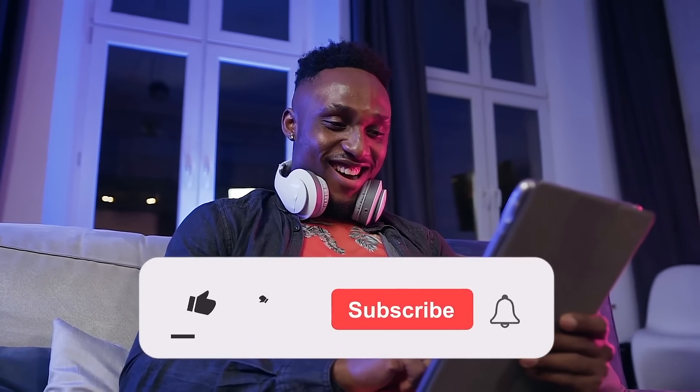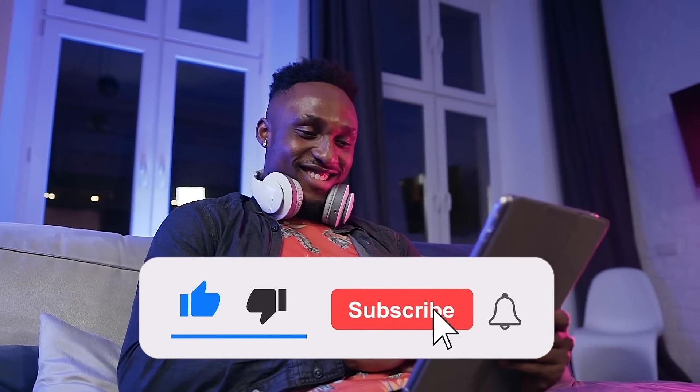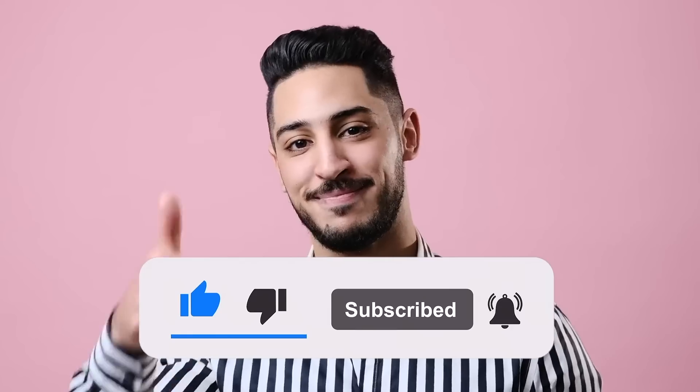This wraps up the video. We hope you enjoyed it — please let us know if you learned anything new in the comments section below. Please like, subscribe, and turn on notifications if you want to see more videos like this. Take care, and we'll see you next time.